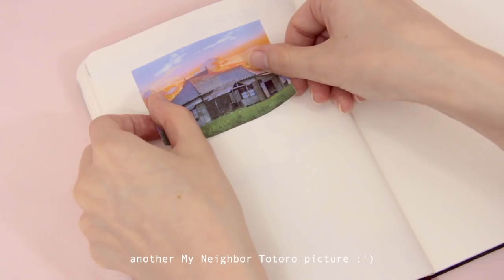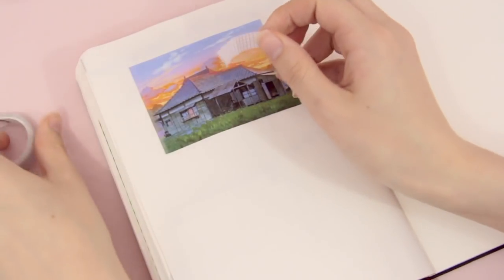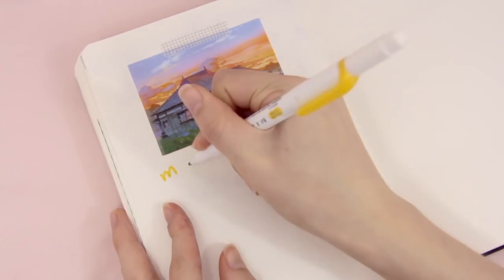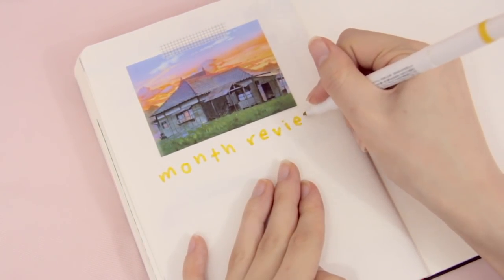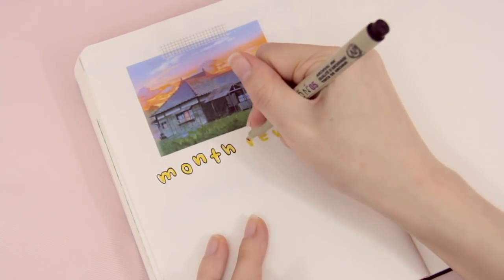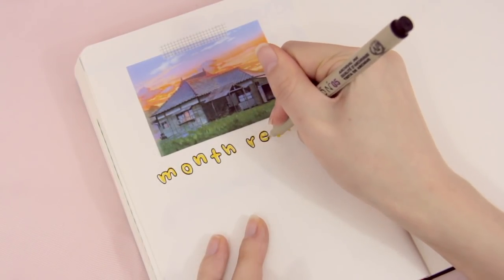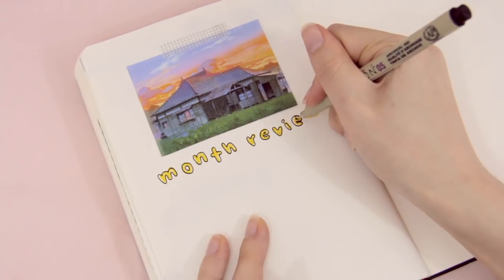My last page is a simple review for the month. I'm keeping the decorations minimal here so I can fill most of the space with writing. I have done a monthly review for a few months so far this year and it's just a very nice way of reflecting on all that has happened during the month and sort of looking forward to the next one.